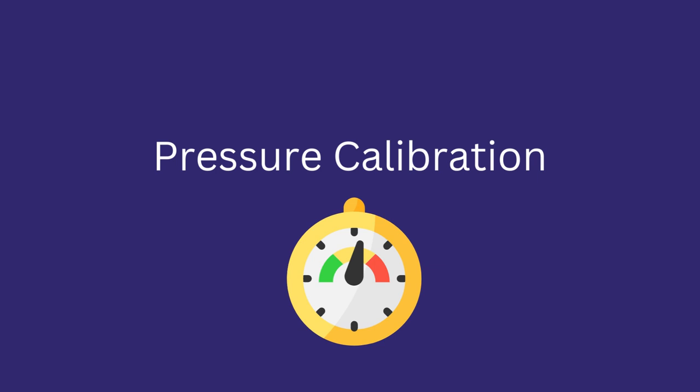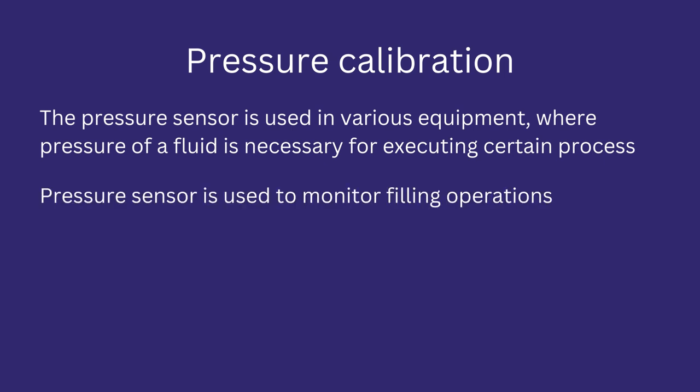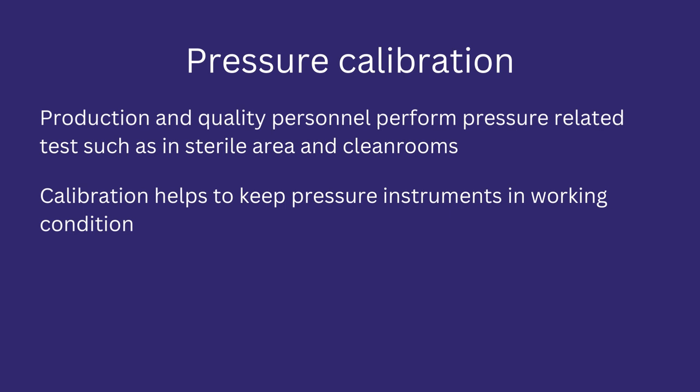Let's discuss pressure calibration and take an overview of it. The pressure sensor is used in processes where a fluid is used to execute a specific process. It senses the fluid pressure and monitors this value against a required value. Pressure sensors are also used to monitor various pressure-related measurements for an area, such as differential pressure and pressure profiles. Calibration of pressure instrumentation helps to keep them in working condition and to detect faults in a timely manner.